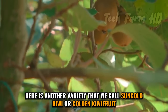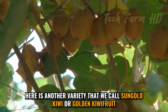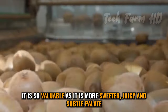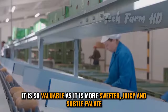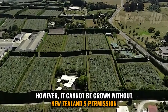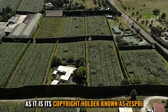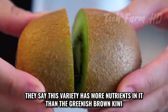Here is another variety called sungold kiwi or golden kiwi fruit. It is very valuable as it is sweeter, juicy, and has a subtle palate. However, it cannot be grown without New Zealand's permission, as it is the copyright holder known as Zespri. They say this variety has more nutrients in it than the greenish-brown kiwi.